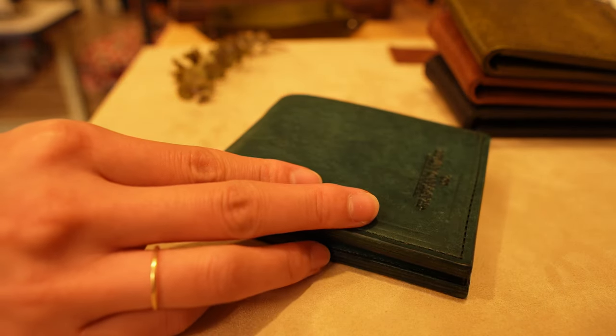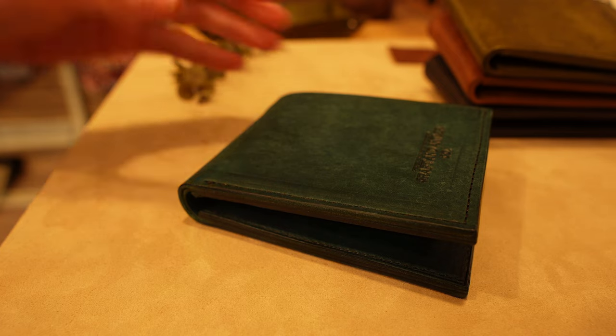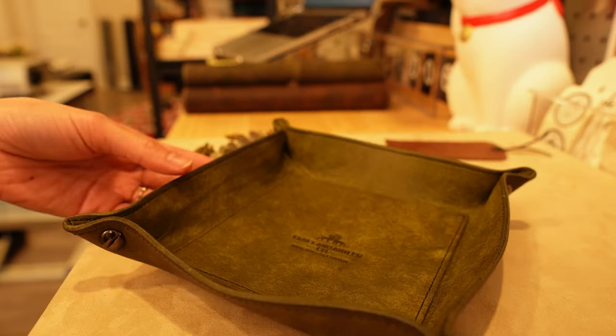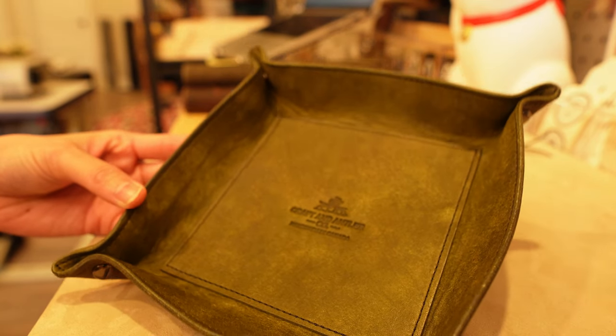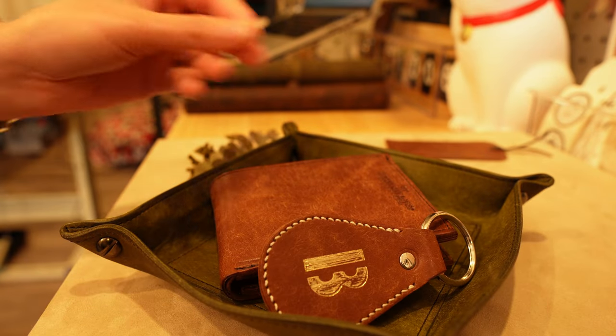Our wallets come in Crazy Horse leather and Italian Pablo leather. Crazy Horse leather is a full-grain leather traditionally used to make port saddles. Our Pablo leather is imported directly from Italy. A valet tray is a great way to store your daily items such as wallets, keychains, and your phone.